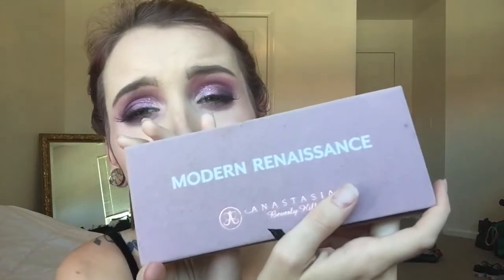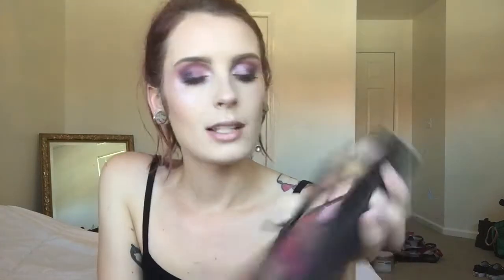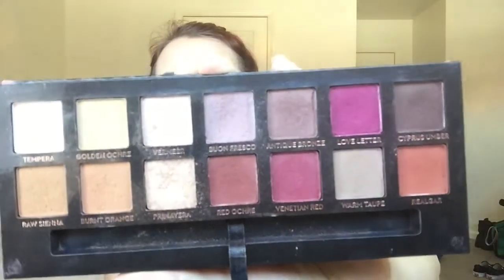My second is Modern Renaissance. I've been using this for a while now, used it a lot in the beginning. See how it's not super used up — that's because the shadows are really powdery and not very pigmented, so you just dip your brush a little bit and boom. I really like this palette because the colors blend so well. They're just so pretty and they last all day.